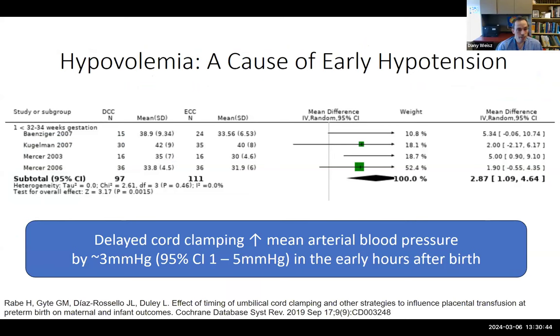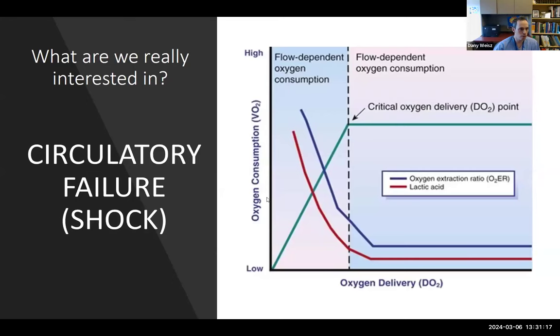Hypovolemia is definitely a cause of early hypotension, and delayed cord clamping does increase mean arterial blood pressure by about 3 mmHg on average in early hours. Among babies who did not receive delayed cord clamping and are hypotensive with lower hemoglobin, whether to give transfusion is not yet known. But what we're really looking for are signs of circulatory failure, not just blood pressure.